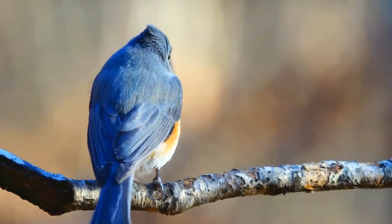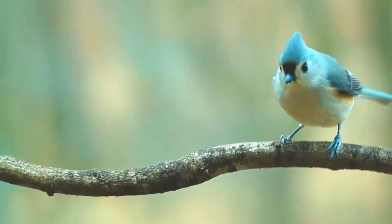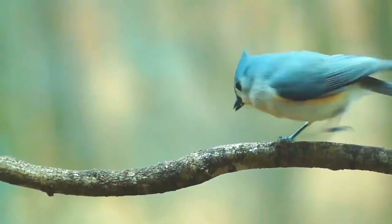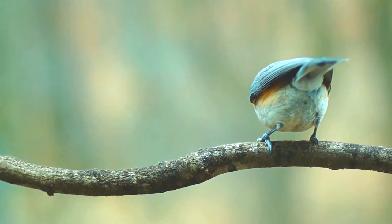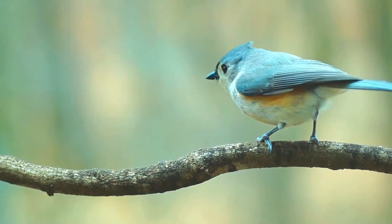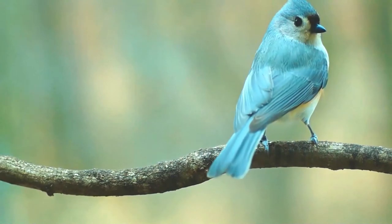Its habitat is deciduous and mixed woods as well as gardens, parks, and shrublands. Although the tufted titmouse is non-migratory and originally native to the Ohio and Mississippi River basins, factors such as bird feeders have caused these birds to occupy a larger amount of territory across the United States, stretching into Ontario, Canada.